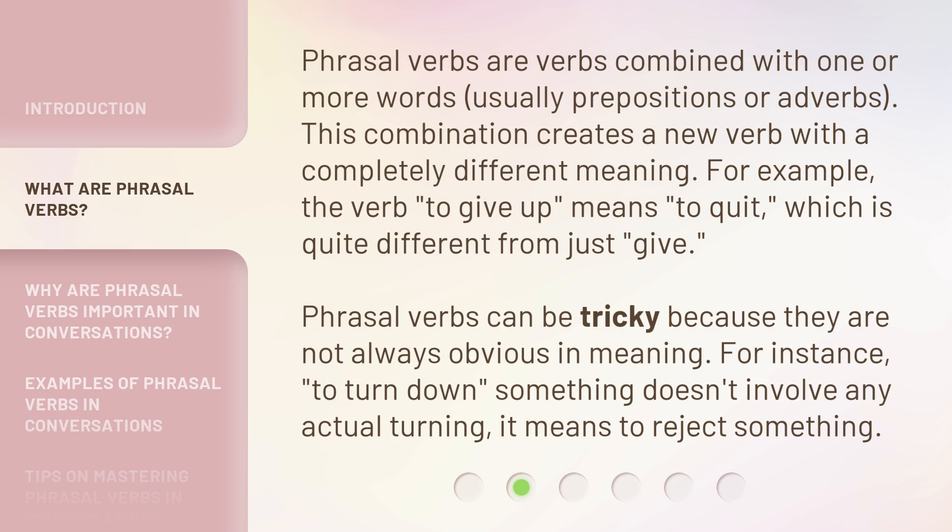Phrasal verbs can be tricky because they are not always obvious in meaning. For instance, 'to turn down' something doesn't involve any actual turning — it means to reject something.